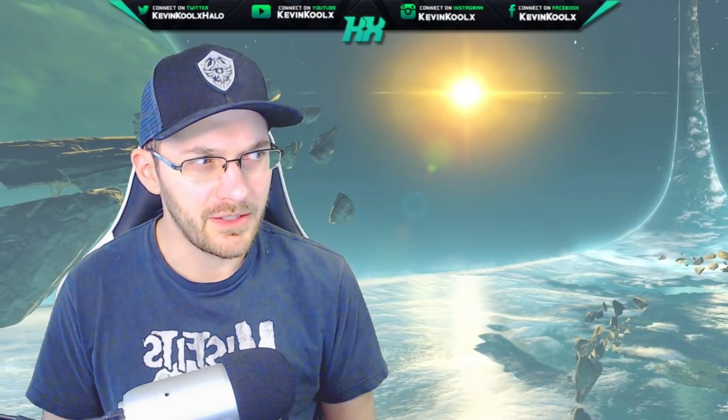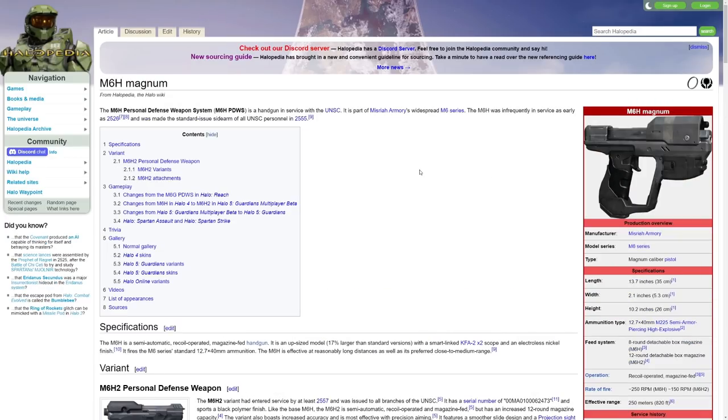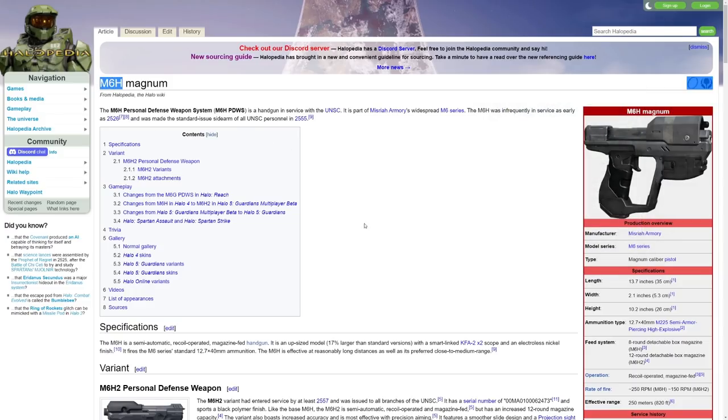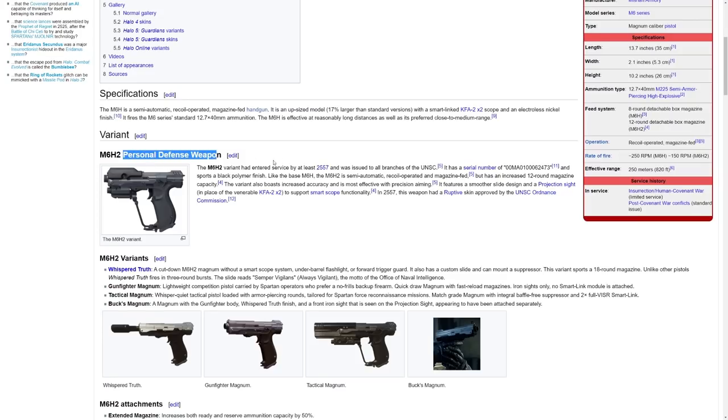When I read that, I'm like — you have my attention. Just so we're all on the same page, the M6D pistol slash Magnum is the classic Magnum that we had back in Combat Evolved. Each Magnum in different games has had different variations — this is the M6 series. For Halo 4 we had the M6H Magnum, in Halo 5 we had the M6H2 personal defense weapon. But they specifically mentioned the M6D.